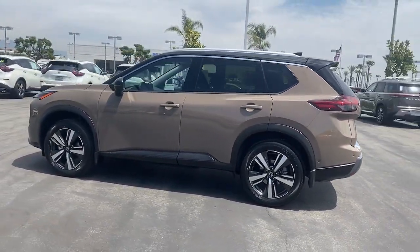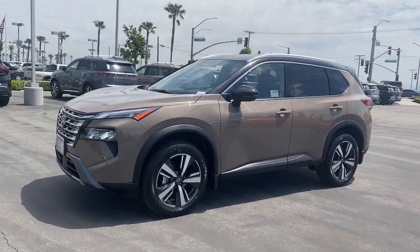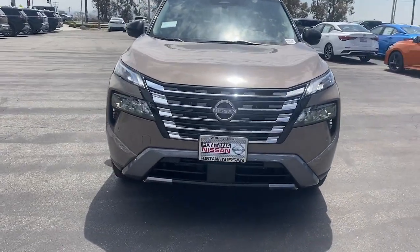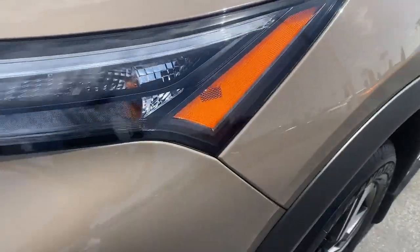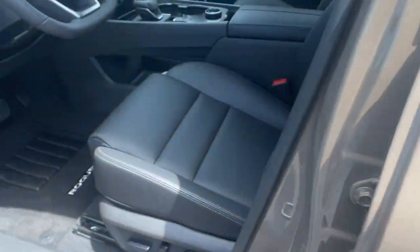These are just some of the great options this vehicle comes with: heated steering wheel, Apple CarPlay and/or Android Auto, keyless entry, navigation system, satellite radio, heated mirrors, power passenger seat, power liftgate, backup camera, dual-zone AC.